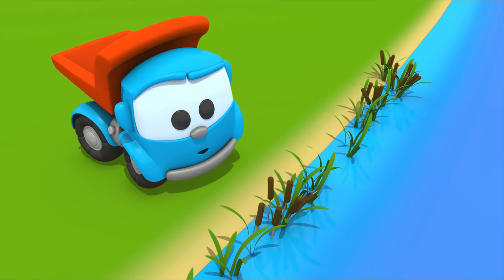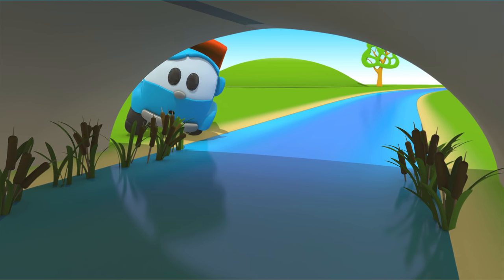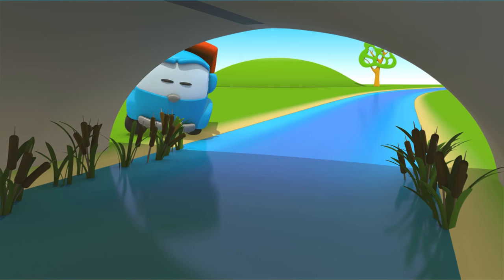It's not in the river. It's not under the bridge. Let's go look on the road.